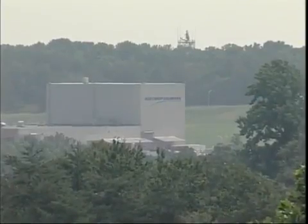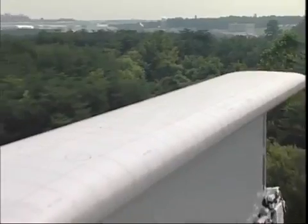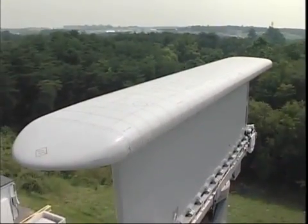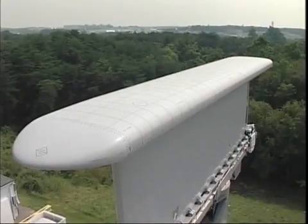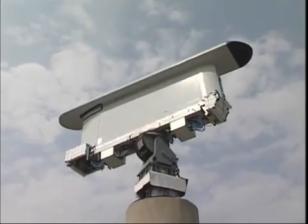At the Northrop Grumman facilities in Baltimore, Maryland, a new technology is taking shape that will radically alter the face of airborne surveillance systems. In this video, we'll introduce you to MESA, the multi-role electronically scanned array surveillance radar.